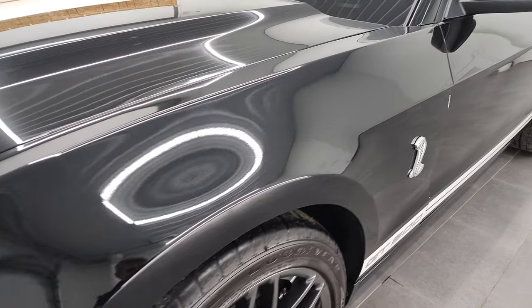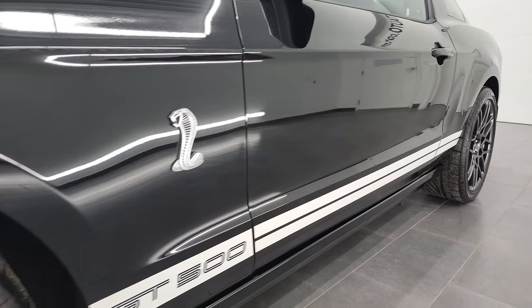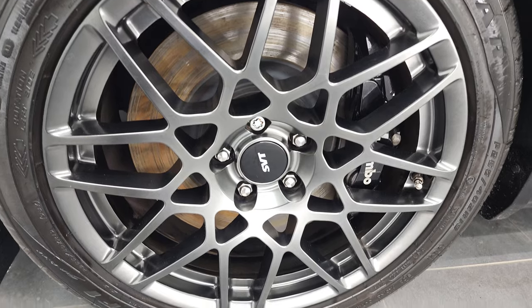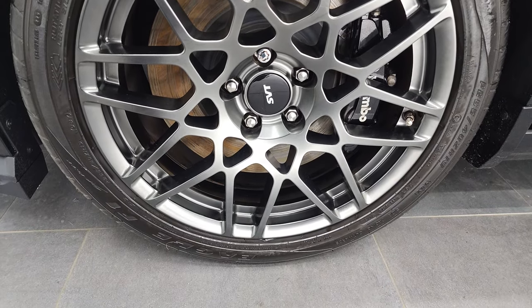If you like the video and how we do things here at Summit Automotive, in the lower right hand part of the screen is a subscribe button to our YouTube channel. Click that and then click the bell notifications and you'll get updates on the videos we do each and every day here at Summit Automotive. This one comes with the SVT Performance Package which gives you the special SVT rims.